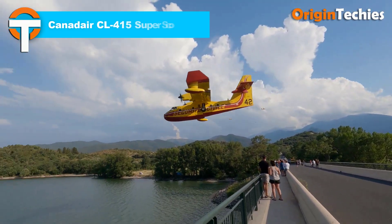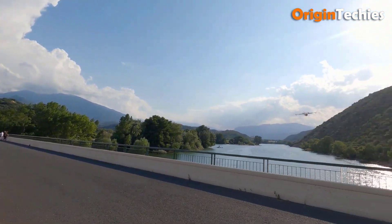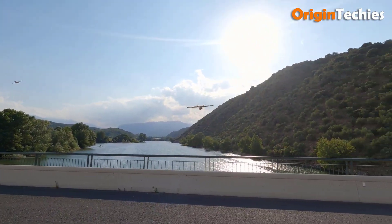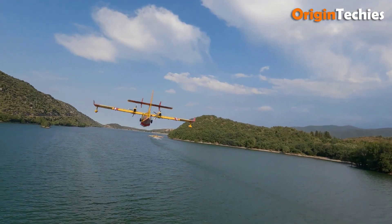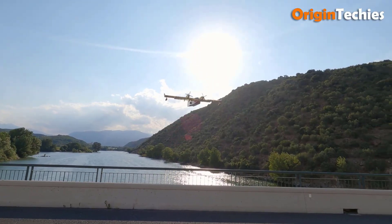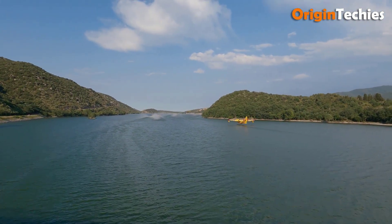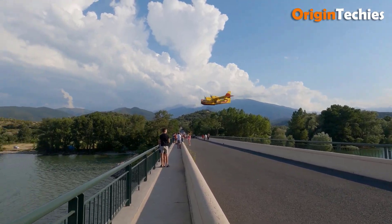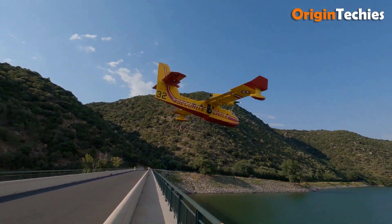Canadair CL-415 Super Scooper. The Canadair CL-415 Super Scooper is a purpose-built amphibious aircraft designed for aerial firefighting, search and rescue, and utility transport. Its cantilever high-wing monoplane design and metal flying boat hull with watertight compartments enhance durability and performance in demanding environments. The CL-415 is renowned for its water scooping capability, using hydraulic probes to collect up to 1,620 gallons of water in just 12 seconds, which is then mixed with foam concentrate for effective fire suppression. It boasts a maximum speed of 223 miles per hour, a cruise speed of 207 miles per hour, and a range of 1,518 miles. Originally developed by Canadair and now manufactured by Viking Air, the CL-415 remains a crucial tool for combating wildfires worldwide.